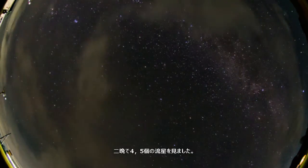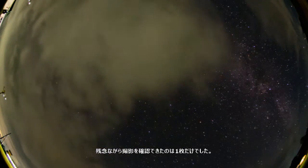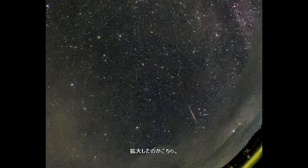I saw maybe 4 or 5 shooting stars over the two nights. Unfortunately, I found only one frame that captured a shooting star. The magnified view is this.